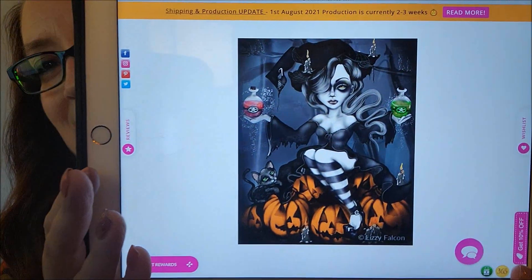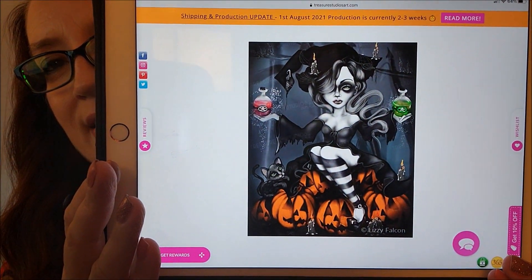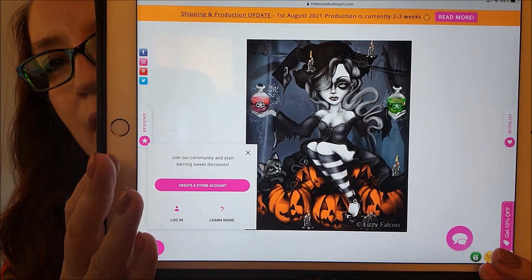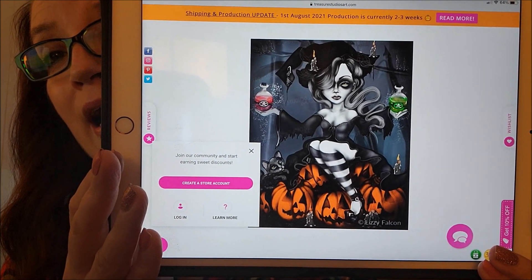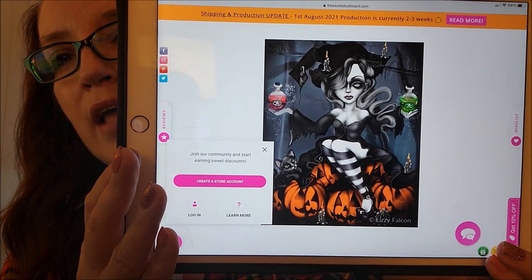I got the middle size, which is 70 by 90. Isn't it so gorgeous? Oh my god, I absolutely love it. Can you imagine what the orange pumpkins are going to look like?